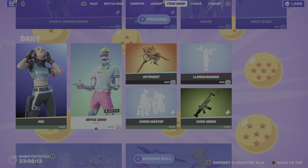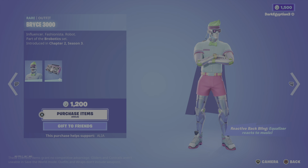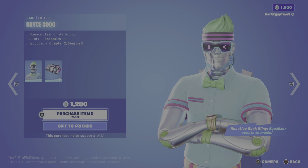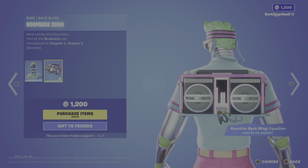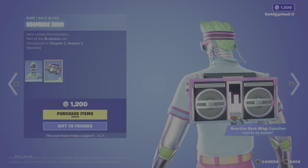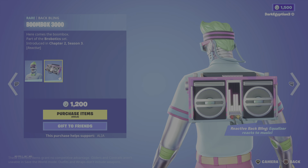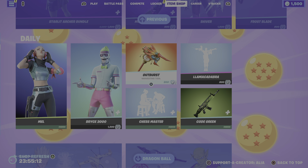Moving on, the return of the Bryce 3000 skin — this one is reactive. Influencer, fashionista, and more importantly don't forget he's a robot. Really cool, part of the Brobotics set, first introduced in Chapter 2 Season 3. There's animation on his glasses — they're twitching and distorting like there's a glitch going on. His back bling is the Boom Box 3000, which is also reactive — the equalizer reacts to music — and it has those old-fashioned AV wires as a nostalgia touch.